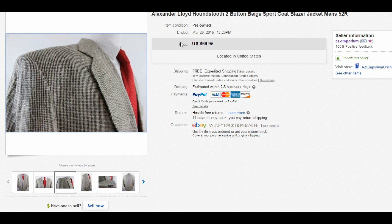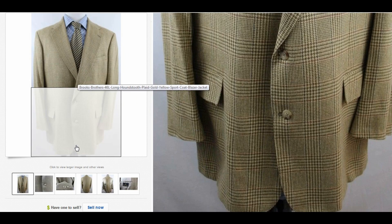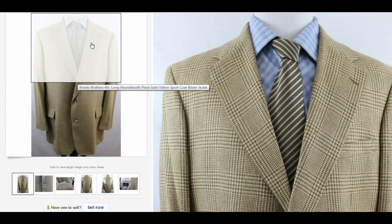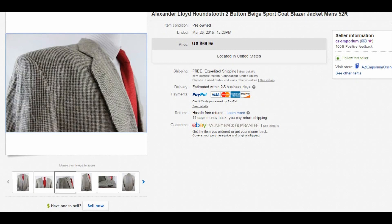This Brooks Brothers is a size 46 Long, and I think the picture covers everything you need to see. I sold it for $49.95 — excellent condition, appears gently worn. That's pretty decent profit. Just to give you an idea on pricing: I pay about $10 at most for Brooks Brothers or Ralph Lauren, and about $5 for lesser brands like Pronto Uomo or Alexander Lloyd, since I'm generally not going to get as much for those — unless it's a bigger size, then I might pay a little more.